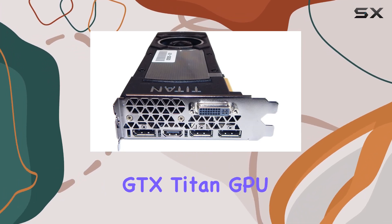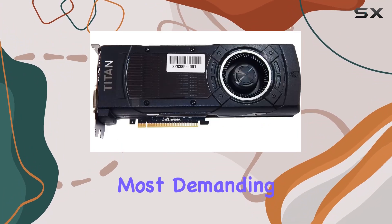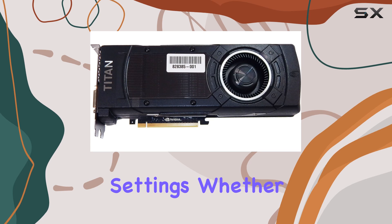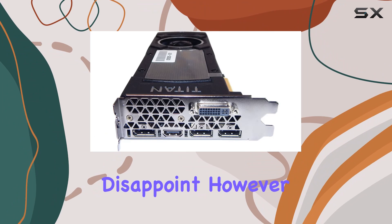In terms of gaming performance, the NVIDIA GeForce GTX Titan X GPU delivers exceptional frame rates and smooth gameplay, even on the most demanding titles at high settings. Whether you're into AAA gaming, content creation, or VR experiences, this card won't disappoint.